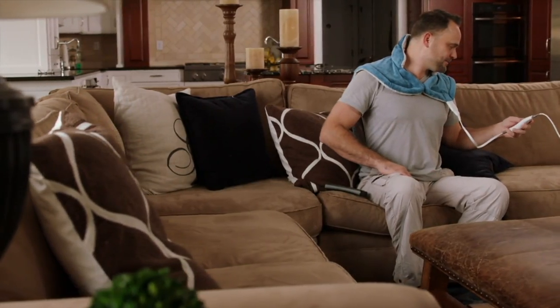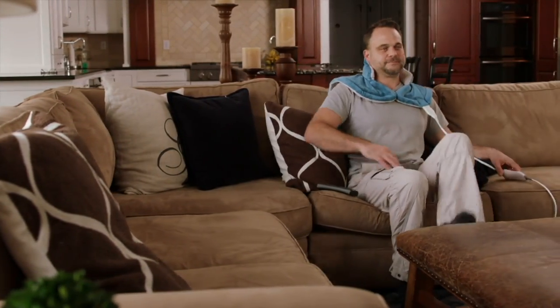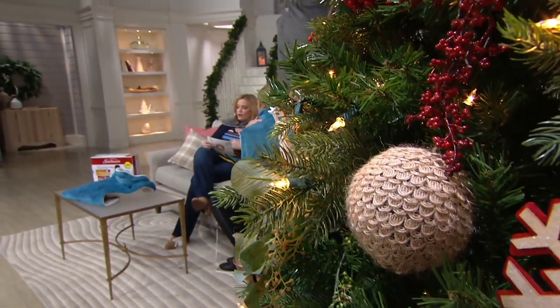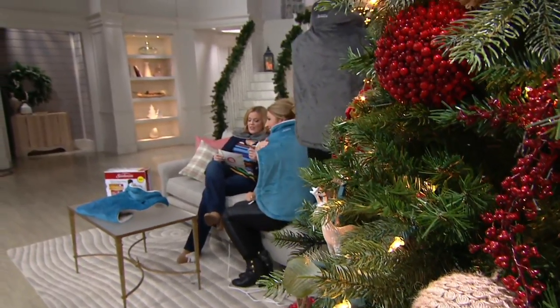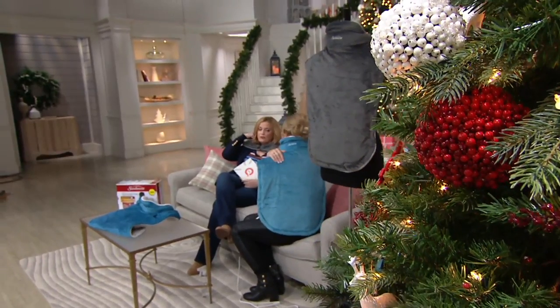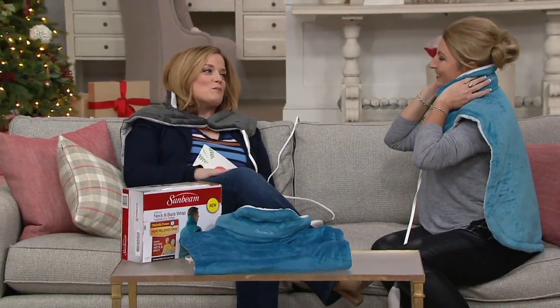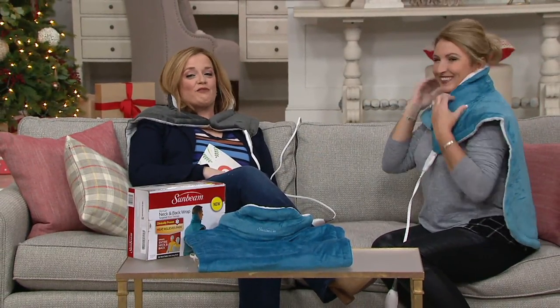It's the Sunbeam extra extra large extended heat neck, shoulder, and back wrap. It has that little magnetic closure so it holds it steady in the front. Then you have that adjustable heated flex collar so that you can get all that toasty warmth up the side. And Janine Mullen is here with us so we get to have fun.